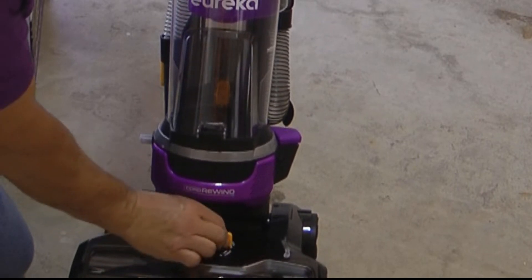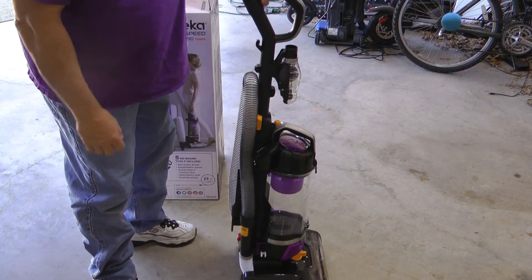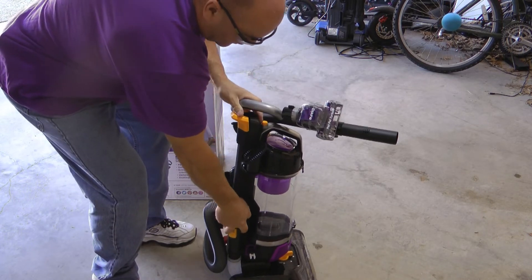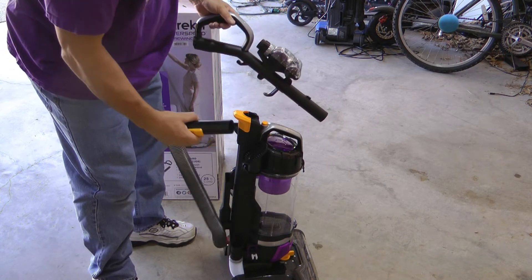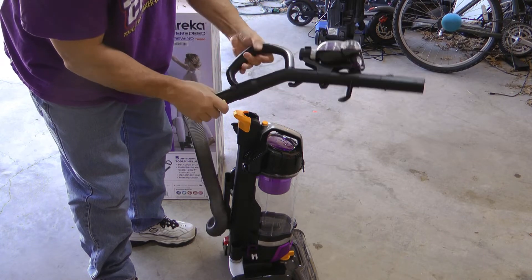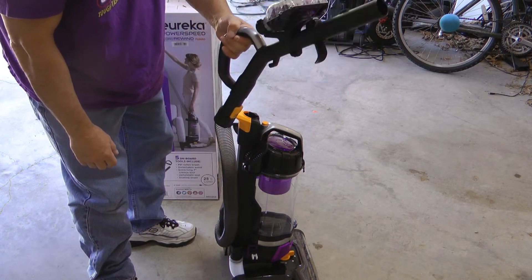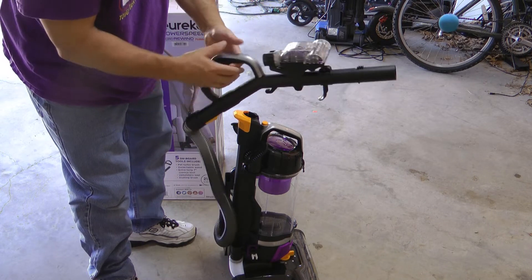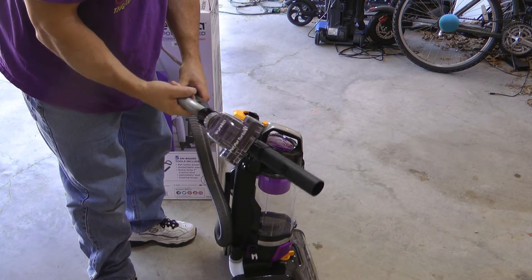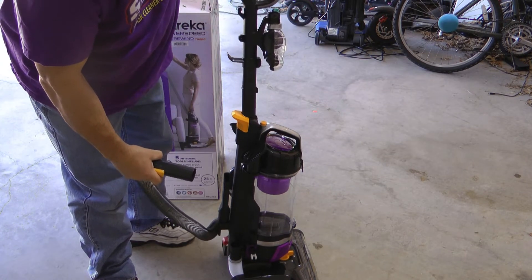There's a switch here for bare floors, low carpet, all the way up to high carpet. If you want to use the hose separately, you can use the hose or any of the attachments. But it's also meant to click into here, twist the lock, and then put your attachments on there so you have a little more range. You have the convenience of having the handle to guide it, and then when you're done, twist — put that back in.